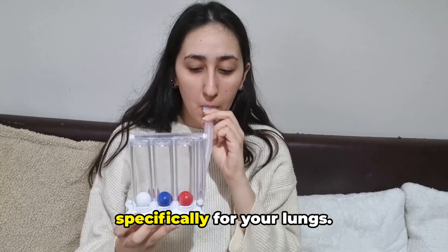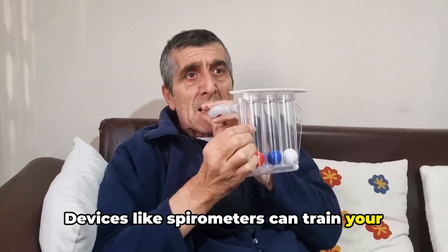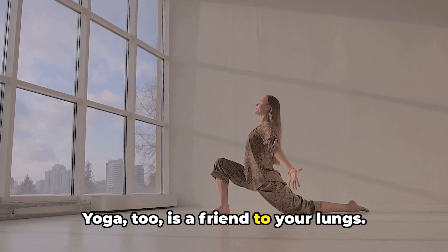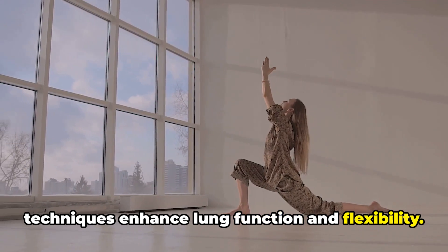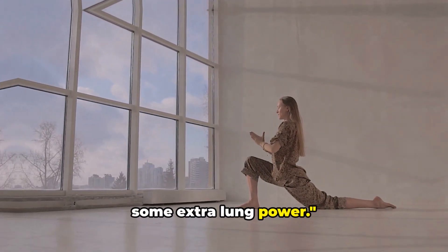Now let's talk about some exercises specifically for your lungs. Devices like spirometers can train your deep inhalation, boosting lung capacity over time. Yoga too is a friend to your lungs — certain poses and pranayama breathing techniques enhance lung function and flexibility. Incorporate these into your routine for some extra lung power.